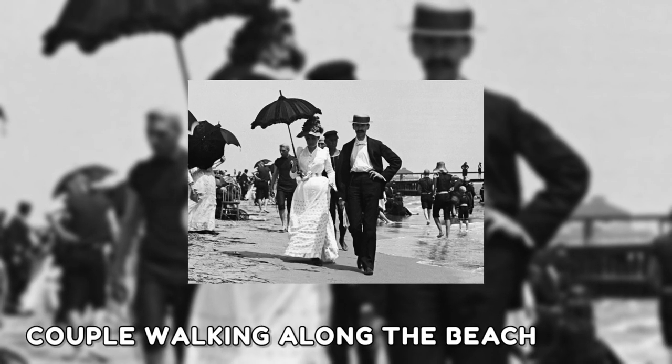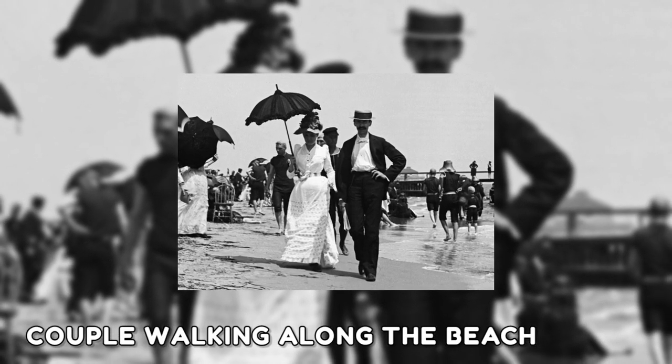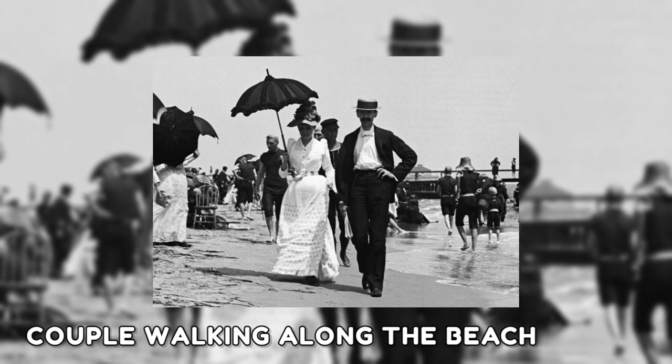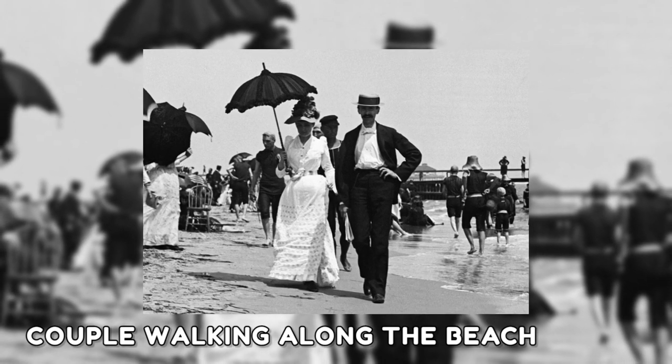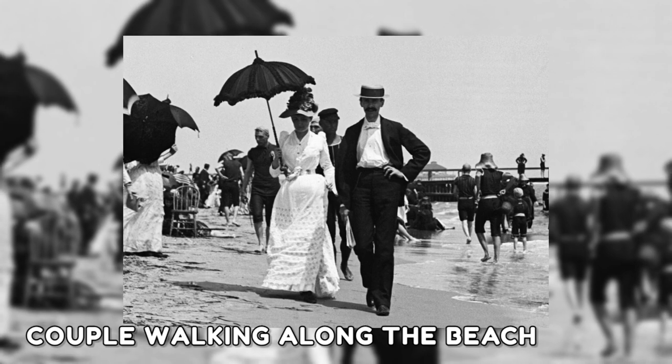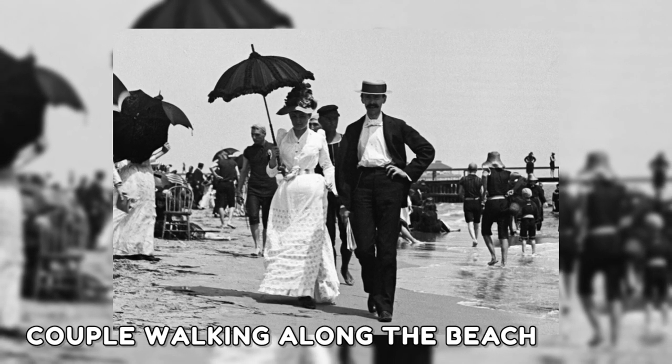The first photo on the list was captured in the 1890s, showing a couple walking along the beach. In the 19th century, beach-going became increasingly popular — first in Britain, where doctors recommended it to treat melancholy, and later in America as the trend spread along the east coast.